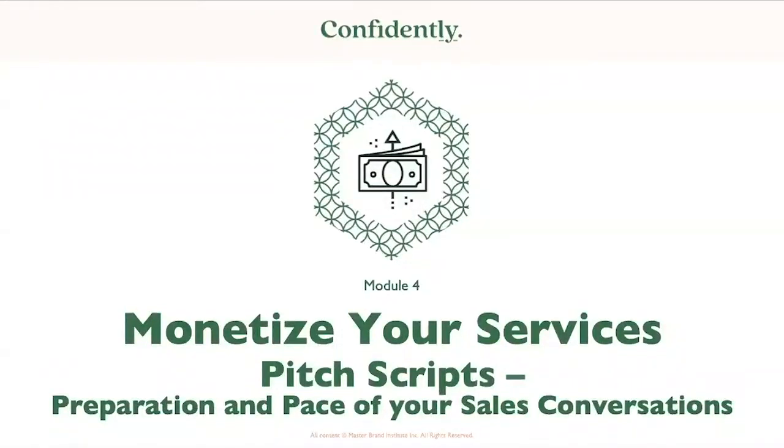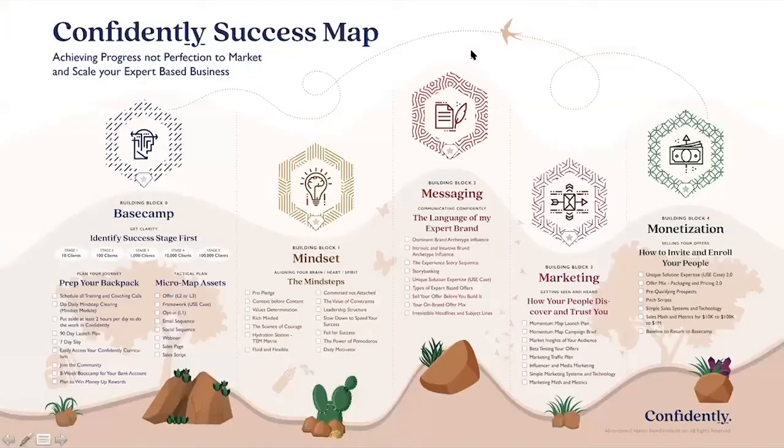Welcome back to Confidently. This is building block number four, monetizing your services. Today we're going to go deeper into your pitch scripts, how to prepare and pace your sales conversations. Reminder of where we are on the Confidently Success Map: achieving progress, not perfection, to market and scale your expert-based business. And we're right here in pitch scripts.